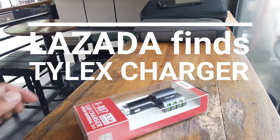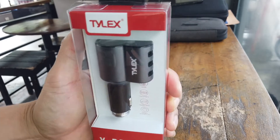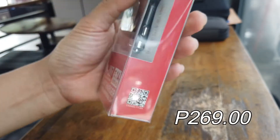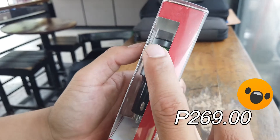Hello mga kabistak, today I will be unboxing this new Tilex car charger that I found from Lazada.com.ph. I think this is one of the best car chargers in the market today for only 269 pesos plus shipping.